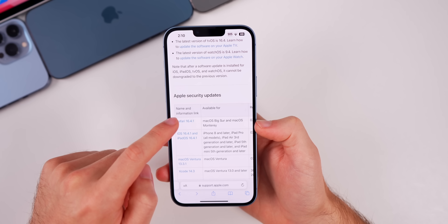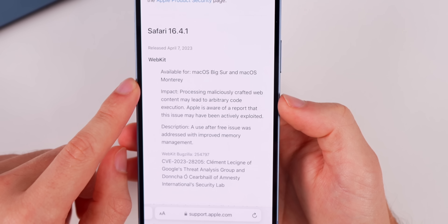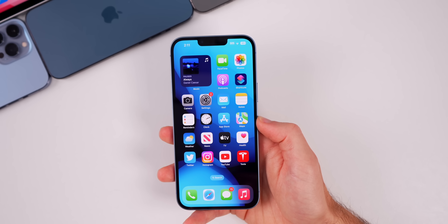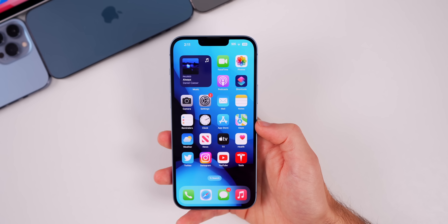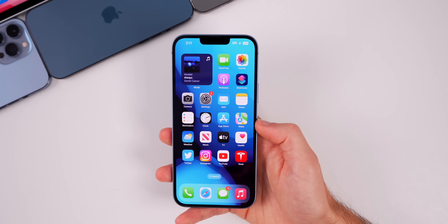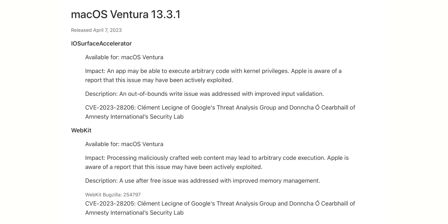As for Safari 16.4.1, the same WebKit issue has been addressed for macOS, and interestingly it impacted not just macOS Monterey but also macOS Big Sur. macOS Ventura 13.3.1 was also released today with a fix for the pushing hands emoji and for Auto Unlock with Apple Watch, which was simply not working consistently on Ventura 13.3. Using it daily with an Apple Watch Ultra, it worked about 80 to 90% of the time but occasionally required a fingerprint or password. That has been addressed, and the same two actively exploited security patches are included as well.